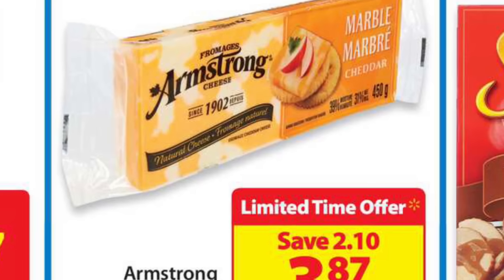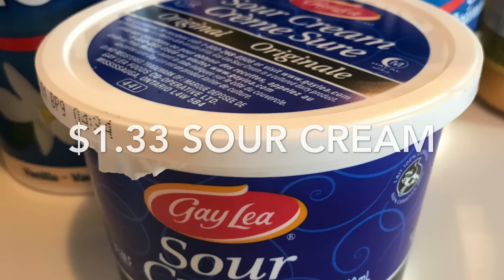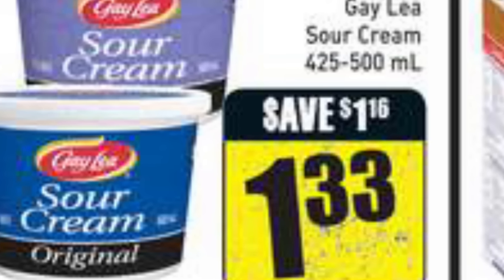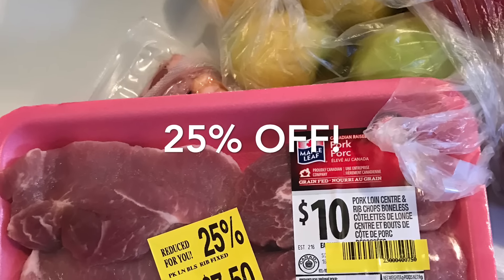The Armstrong cheese is on sale for $3.87 this week at Walmart — it says save $2.10, but I've seen it even higher than that price. The Gale sour cream was $1.33 — I didn't have any coupons to lower that, but you might. It's at Freshco and you can price match. I have heard of a couple of different coupons out there.